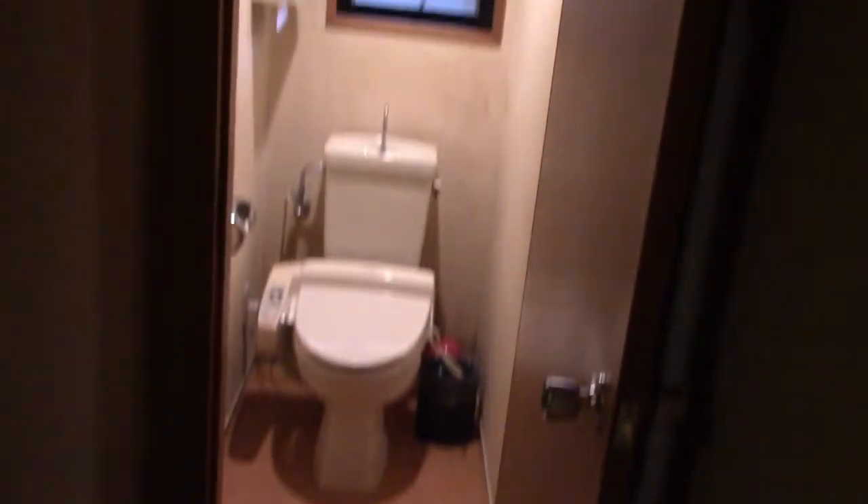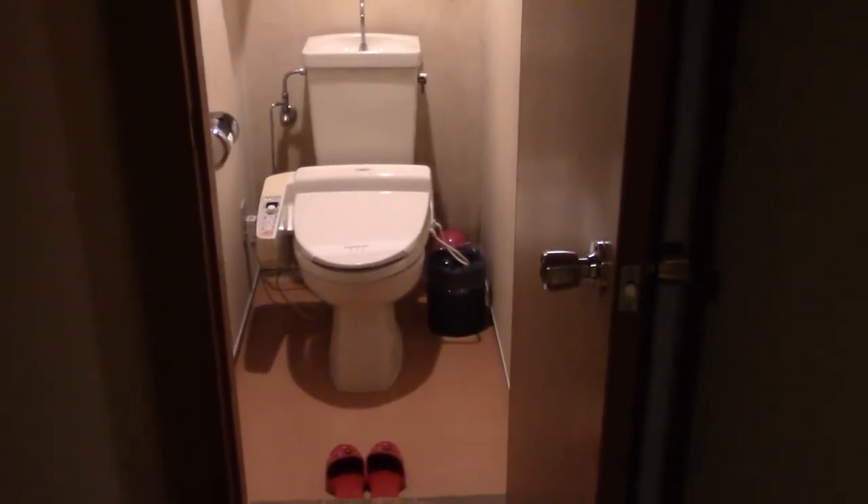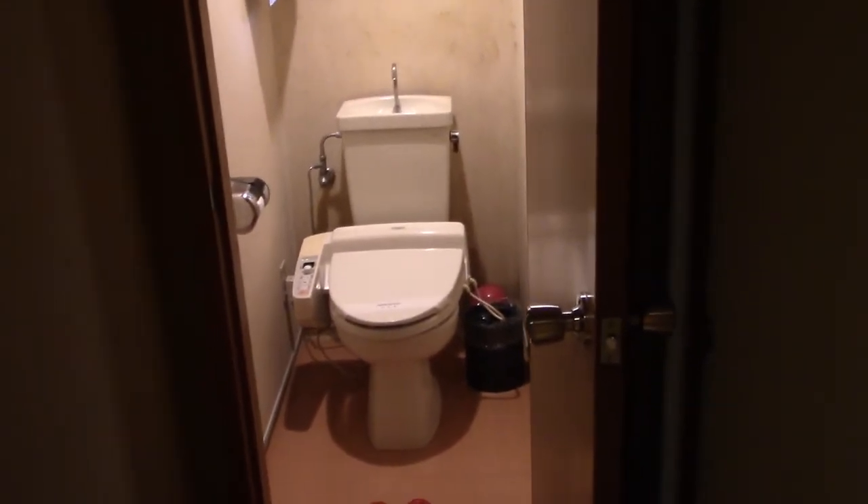And to the left is the toilet area. It's a Japanese hotel, so we got a washlet. That's a standard thing here.